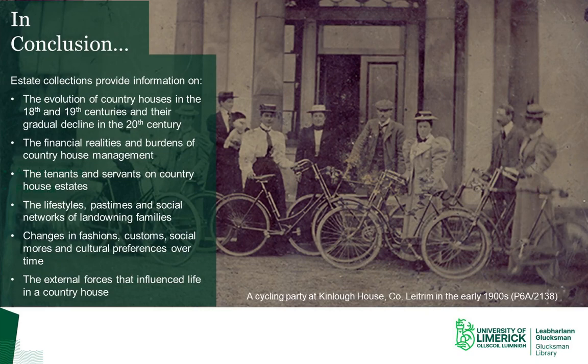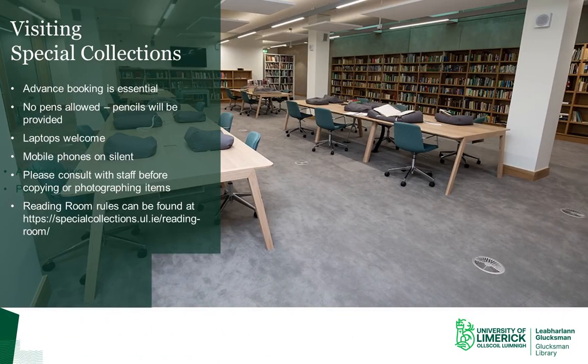That brings our tour of estate collections to an end. As you have seen, estate collections are essential sources of information on the evolution of country houses in the 18th and 19th centuries and their gradual decline in the 20th century. They reveal the financial realities and burdens of managing a country house, and they provide insights into the lifestyles, pastimes, and social networks of landowning families and the tenants and servants who worked on these estates. They reveal changes in fashions, customs, social mores, and cultural preferences, and the external forces that moulded the fate of country houses and their owners over time. Before I finish, I want to say a few words about visiting special collections. Advanced booking is essential — it takes time to retrieve material and it is a better use of your time to have the documents waiting for you, rather than for you to wait for the documents.